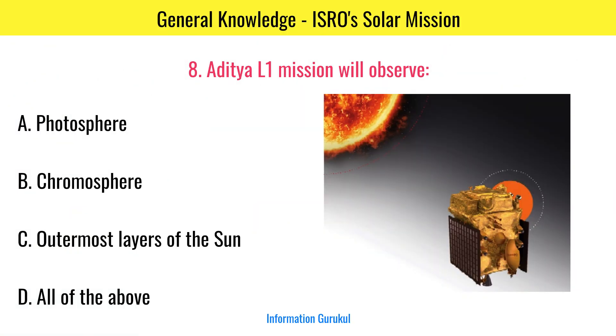What will the Aditya L1 mission observe? All of the above.